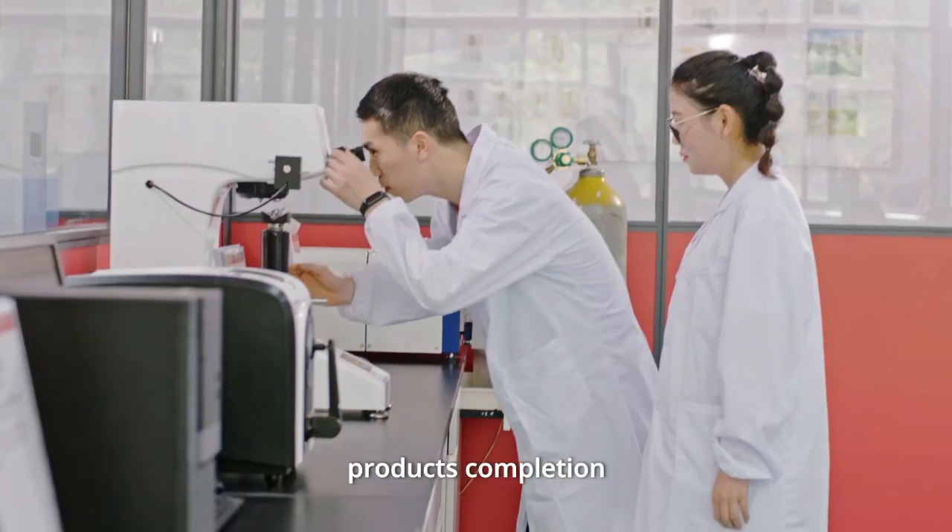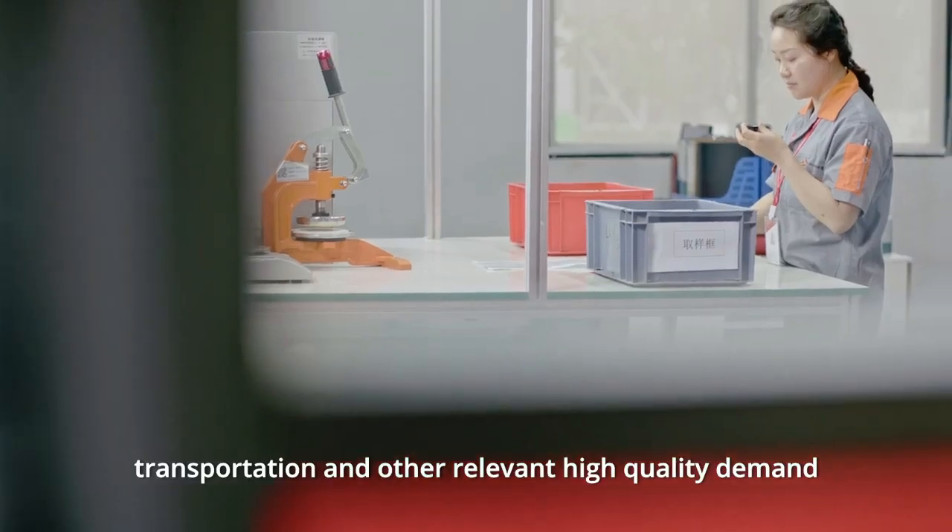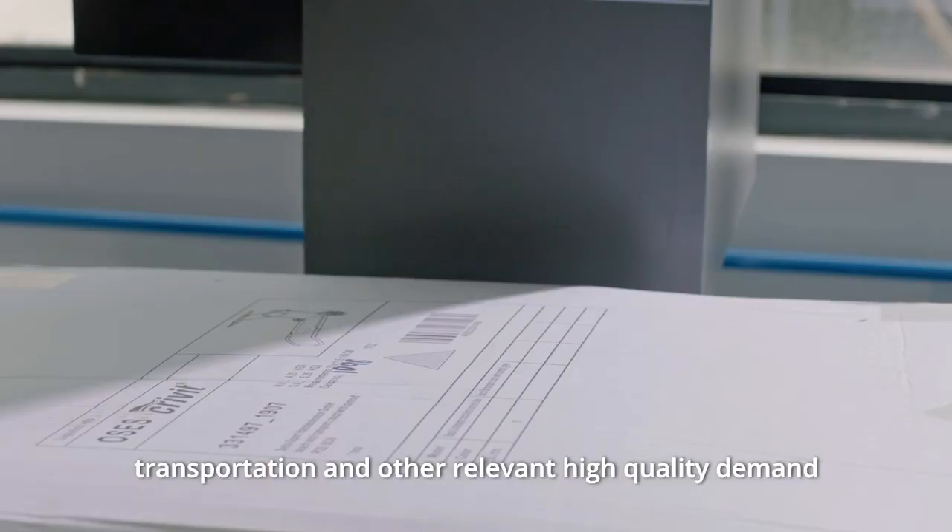production process, products completion, transportation and other relevant high-quality demands.